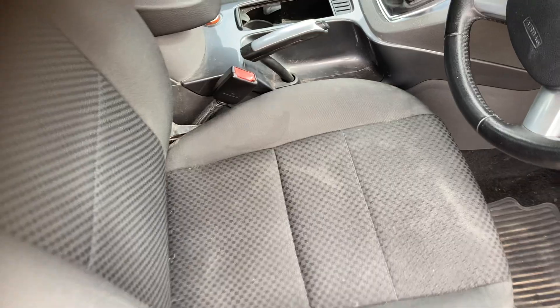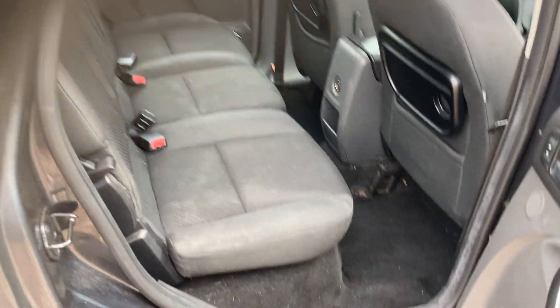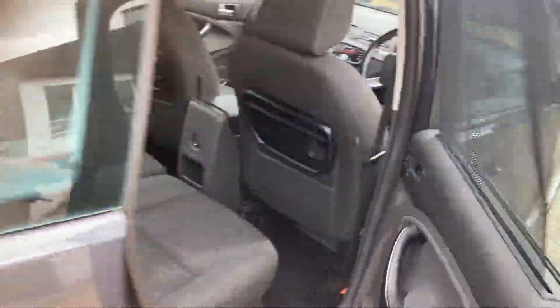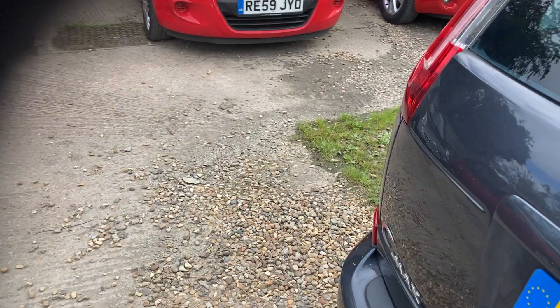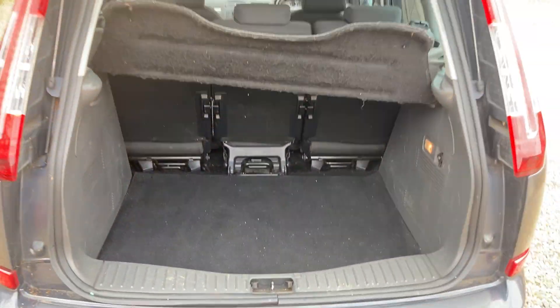I didn't bring the paperwork out with me — I was actually just going to park it up, but I thought I'll make a quick video to highlight the negatives. I think it's had four owners in total. We've got two keys — a solid key and a folding spare. There are built-in sun visors in the back for the kids, picnic tables, and a good-sized boot.